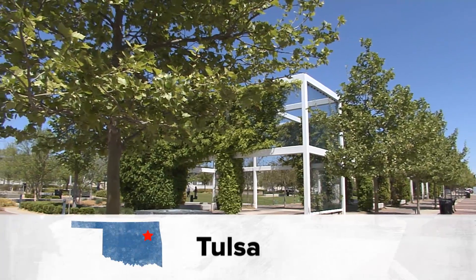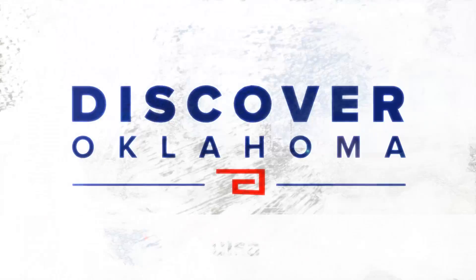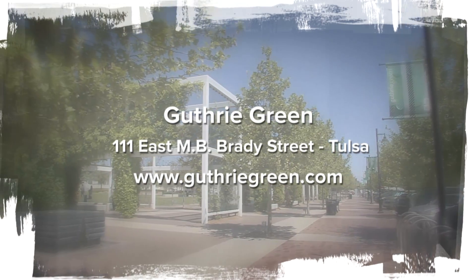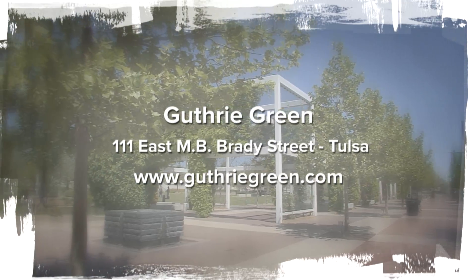Guthrie Green — land made for you and me. Just a beautiful place to walk around. In Tulsa, I'm Julie Chin, Discovering Oklahoma. You'll find a complete list of all the events at Guthrie Green on their website, and if it's the food trucks you're after, you'll find them every Wednesday at lunchtime from 11:30 to 1:30.